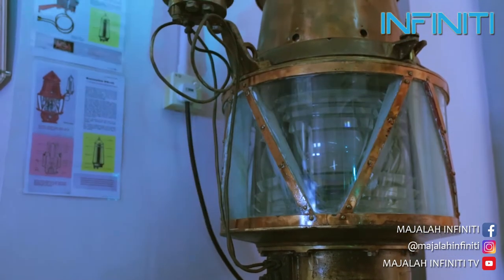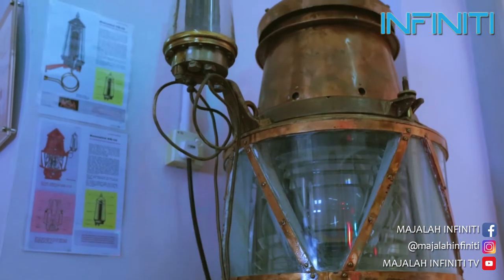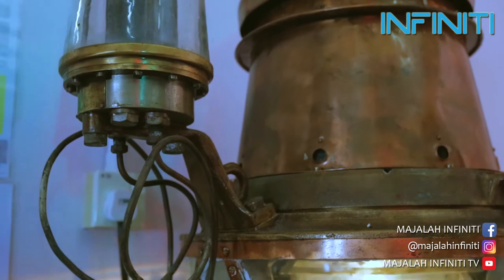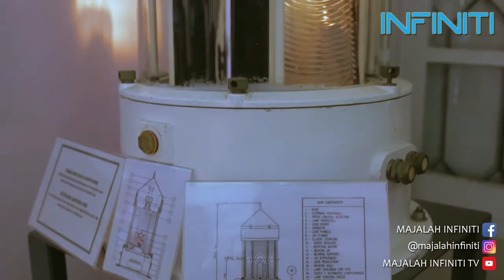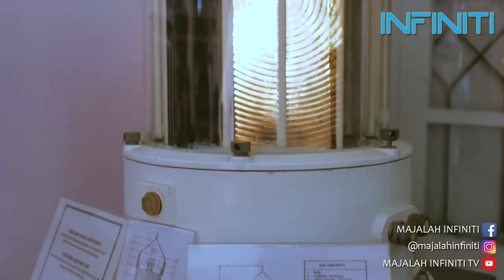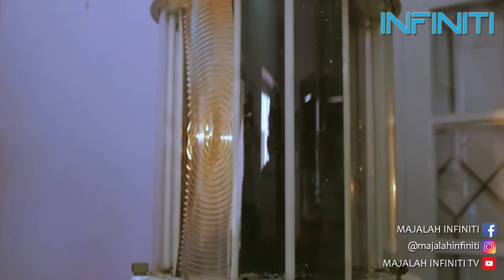Ia menggunakan gas acetylene sebagai bahan bakar. Tanjung ini kemudian diganti dengan lampu elektrik bermula pada tahun 1980an. Tanjung kata berpusing digunakan di tanda arah suar dan untuk lampu kecemasan di rumah api.